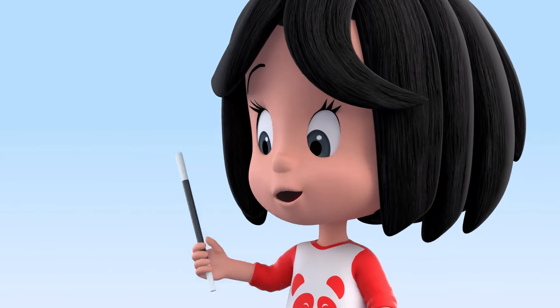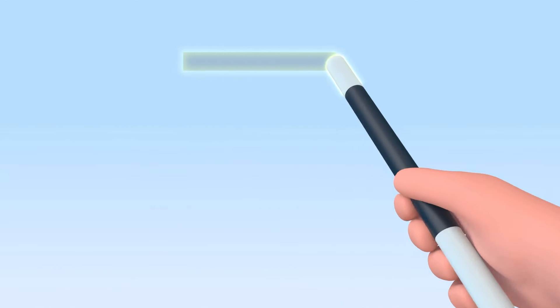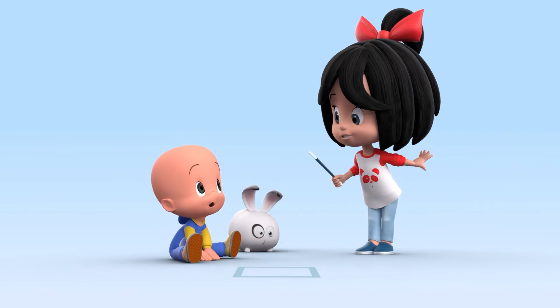Let's learn the shapes! Are you ready, Kukine? Yes! Shapes! This is a square! Now you, Kukine!